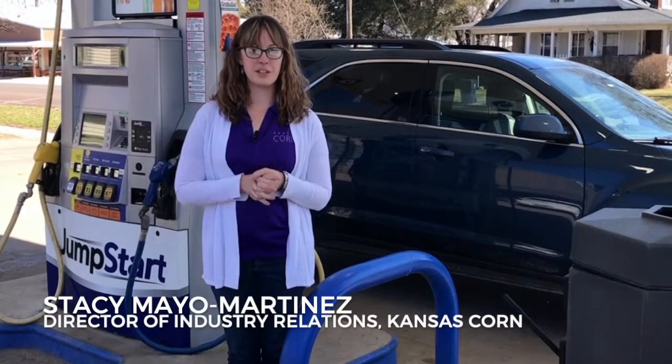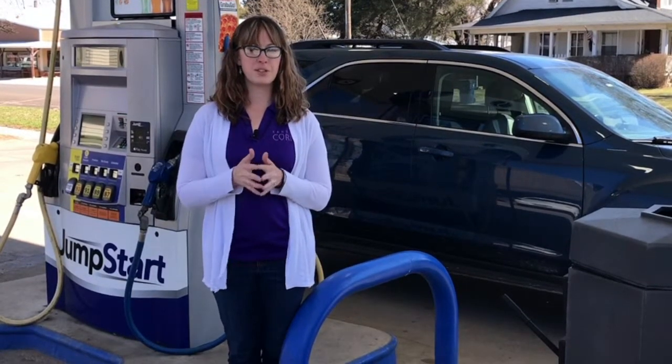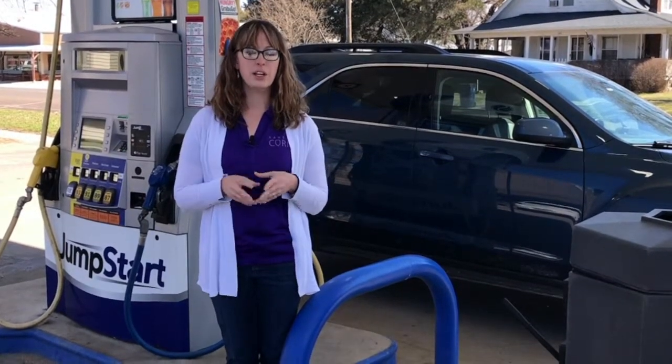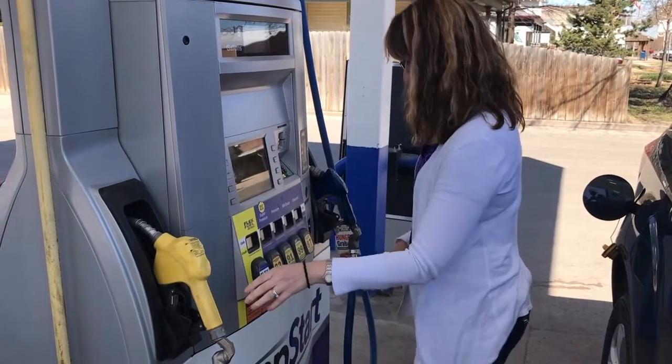Hi Kansas corn farmers. I'm Stacy, Director of Industry Relations, and we're excited to tell you a little bit more about a campaign we launched last Friday. It's called the Kansas Made Mid-Grade. We're partnering with our friends at Jump Start, who have a number of stores in the Wichita area, to target Wichita consumers.